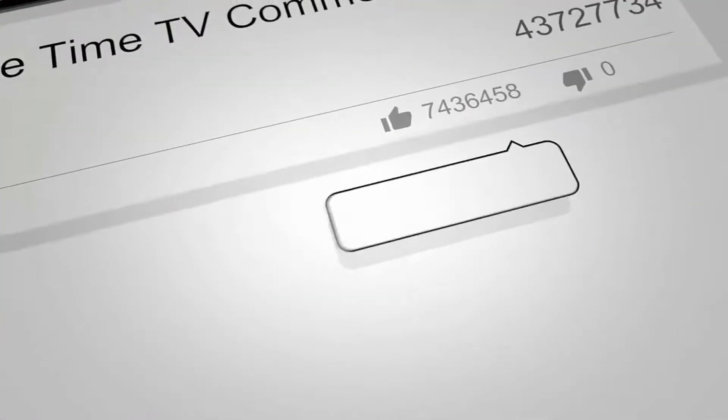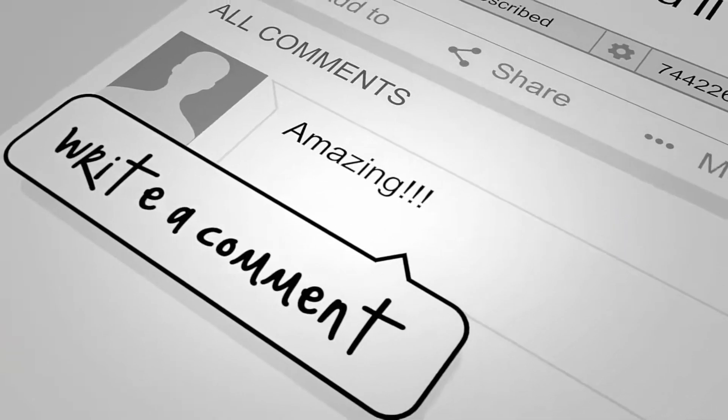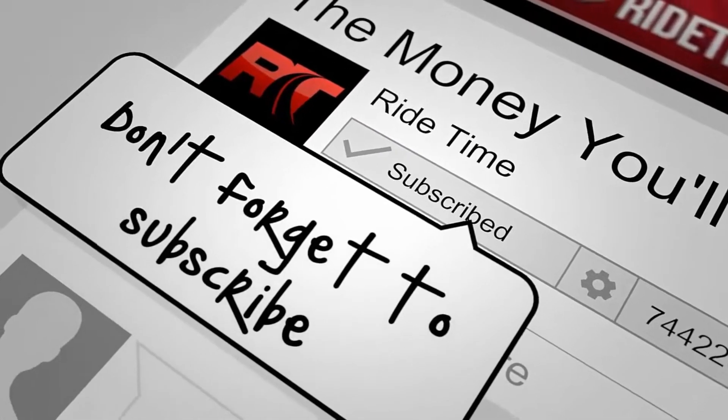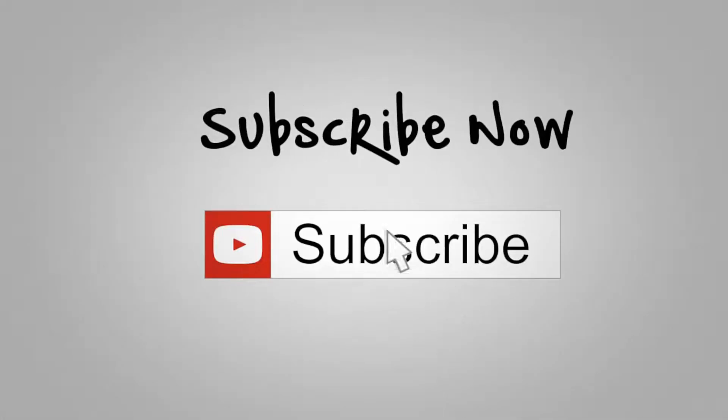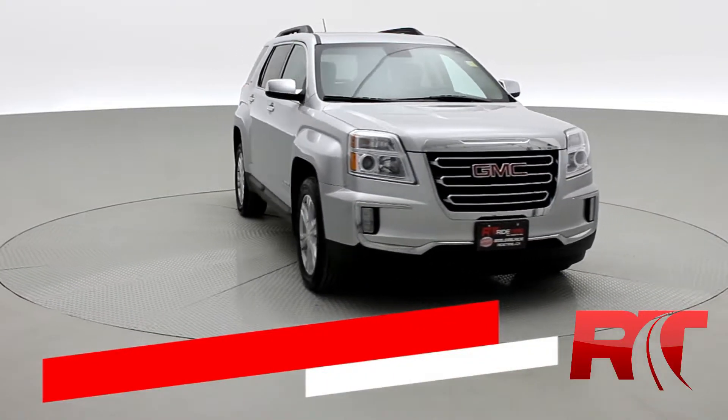If you enjoy our content, we'd love it if you could like this video. We'd also enjoy it if you could leave us a comment, and don't forget to subscribe. Now, on to the vehicle. How's it going there, friends, and welcome to Ride Time.